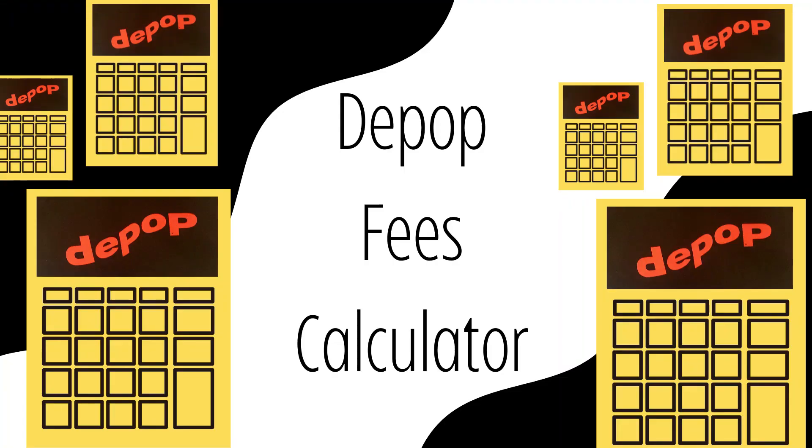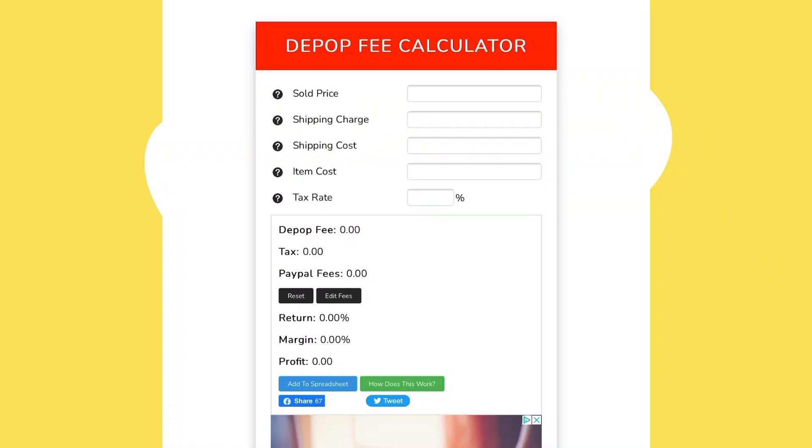So hopefully that explains how the Depop fees work — it's not super complicated when you understand what's going on. But if you're not a numbers person, then I wouldn't worry too much. There's actually a tool that does all the work for you. If you Google 'Depop fees calculator', you'll find several that are free to use — I will link one in the description. This is the one I tend to use: you fill in these boxes and it calculates your profit.